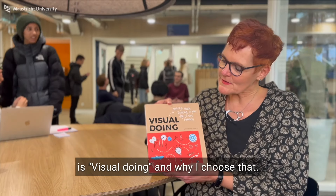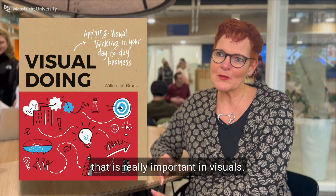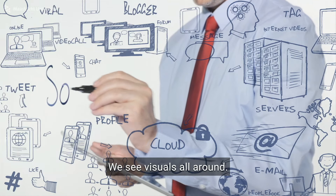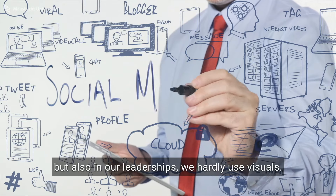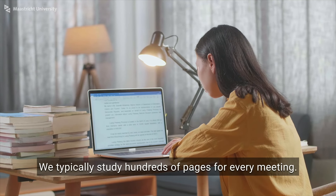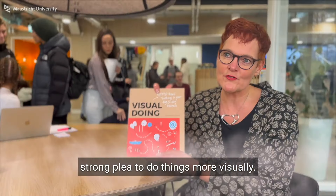This is the book that I chose — it is about visual doing. I chose it because we live in a society where visuals are really important. People communicate in visuals via social media, WhatsApp; we see visuals all around. But I noticed that in our education, research, and leadership, we hardly use visuals. It's very text heavy — we typically study hundreds of pages for every meeting. I want to make a very strong plea to do things more visually.